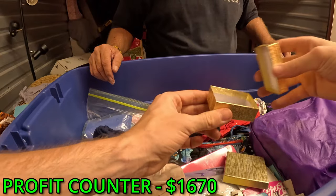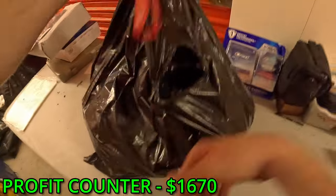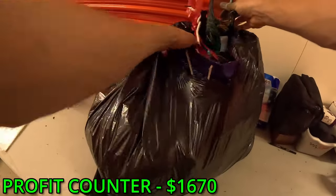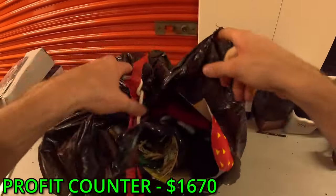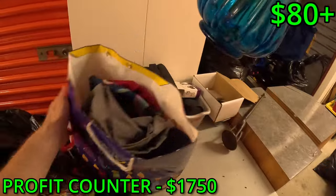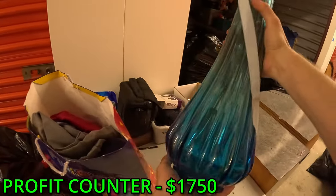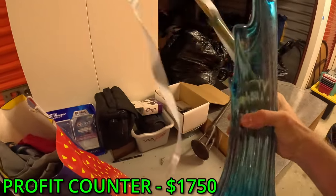Is there a smaller one in there? No. What do we got here? Oh, it's a mid-century vase. It's an LE Smith vase - I think it's LE Smith, I might be mixing them up.